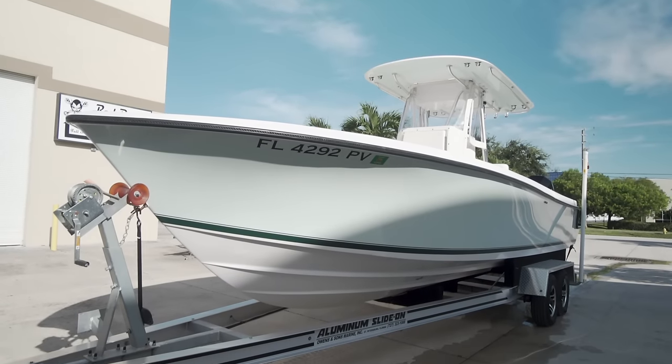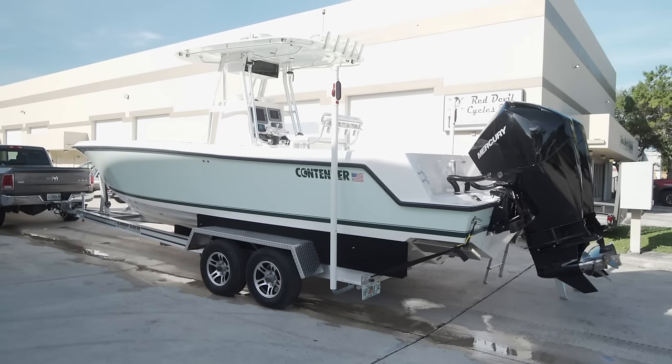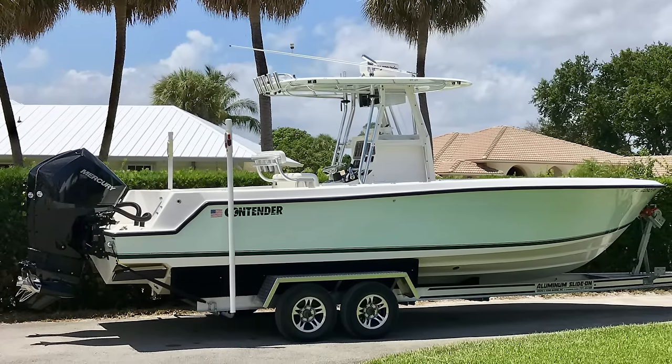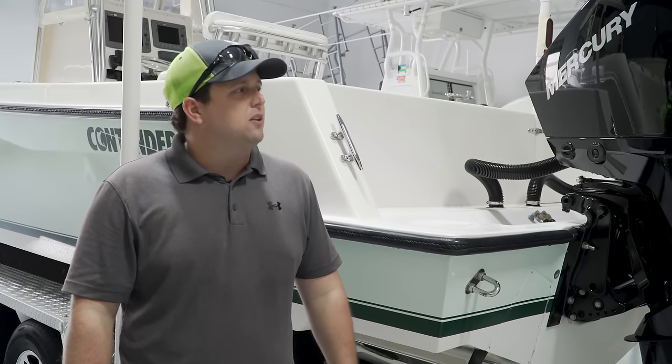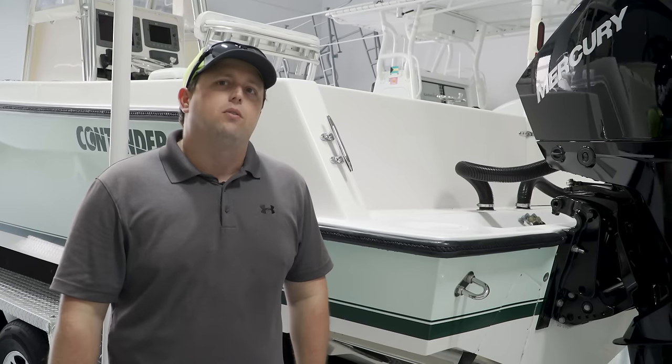At Two Rivers Boatworks, I was contacted by Mike Poston, who had a 25-foot Contender needing new fuel tanks and some instruments. The boat is a 2004 Contender 25 Open. After putting new Mercuries on it, the first trip to the Bahamas the fuel tanks started leaking — we smelled fuel in the bilge. Now at Two Rivers, we're getting new tanks, new electronics, a new rub rail, and bringing the boat up to date.